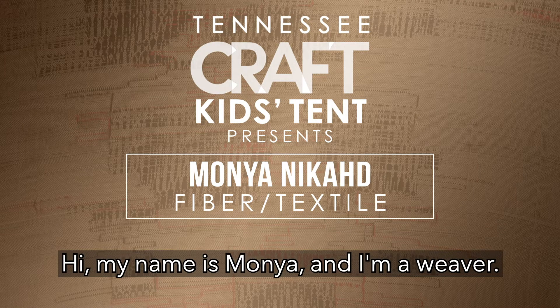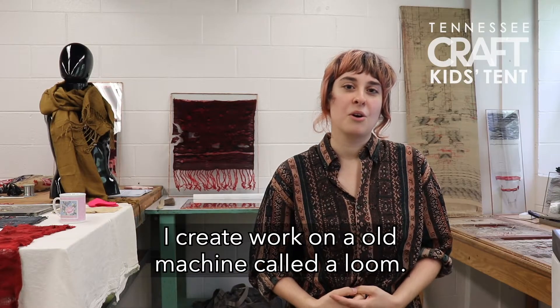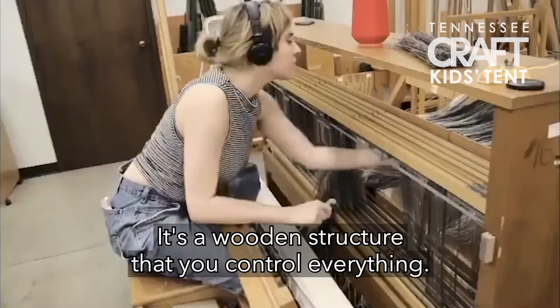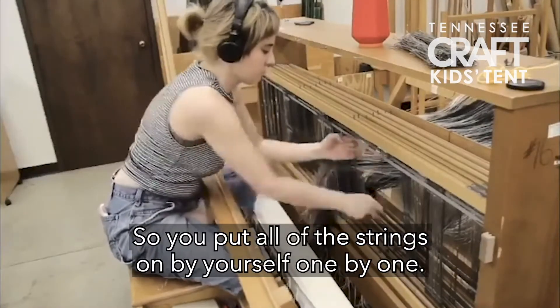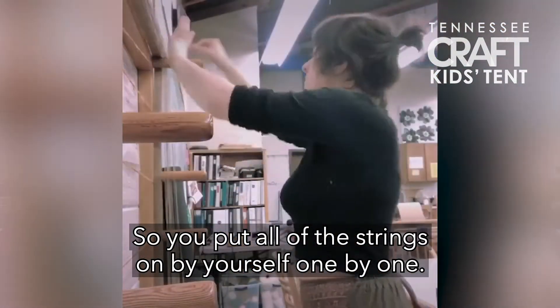Hi, my name is Wanya and I'm a weaver. I create work on an old machine called a loom. It's a wooden structure that you control everything — you put all of the strings on by yourself, one by one.